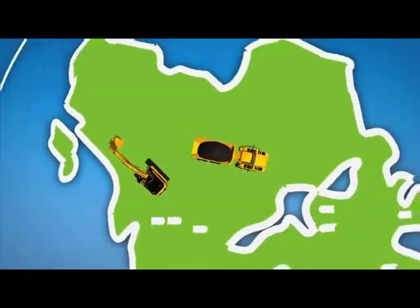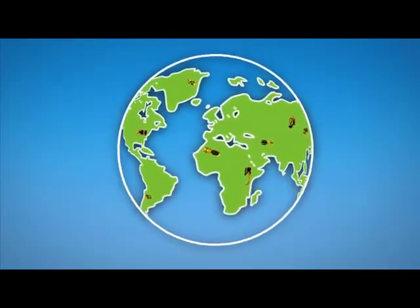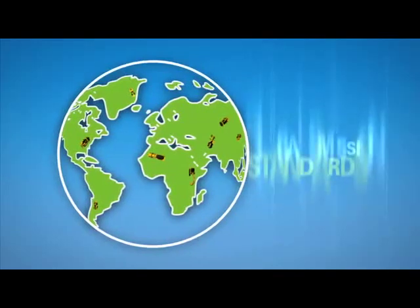Caterpillar has developed a new generation of CAD equipment that continues to meet customer needs while meeting the latest round of global emission standards.